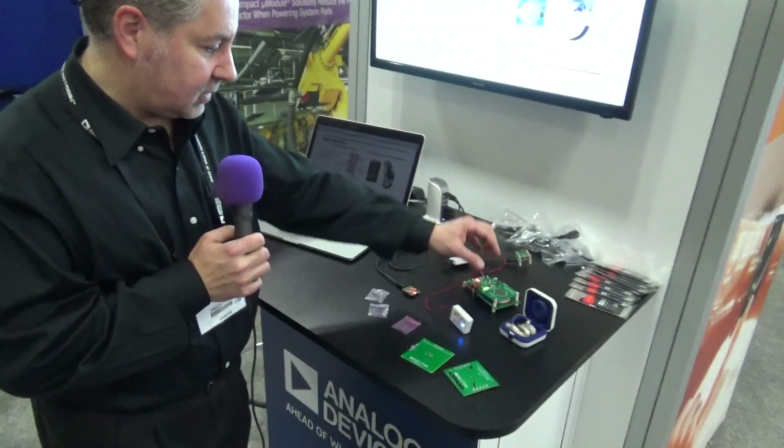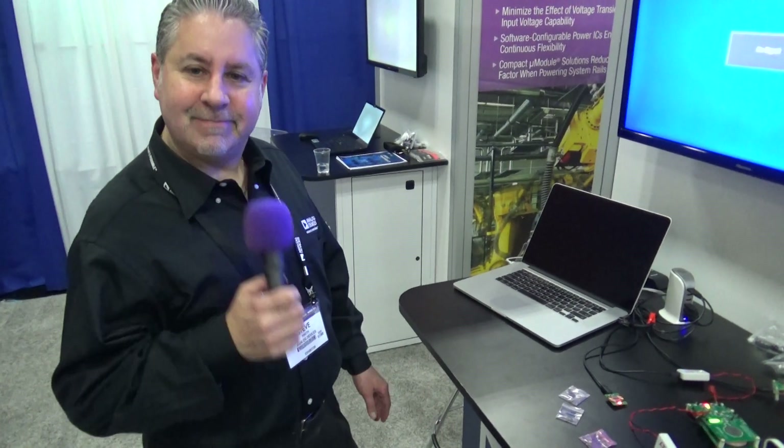We have a few demo boards as well. You can see it's a very compact and small solution, very popular, gaining a lot of traction — not just for hearing aids, but also for small wireless power devices in medical and industrial applications as well. Thank you so much.